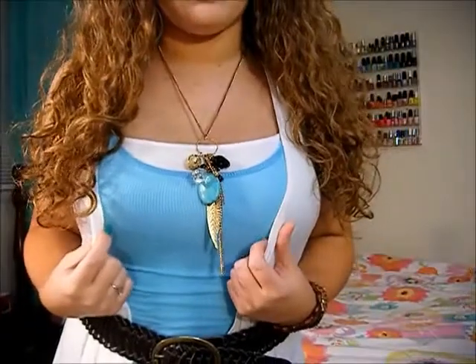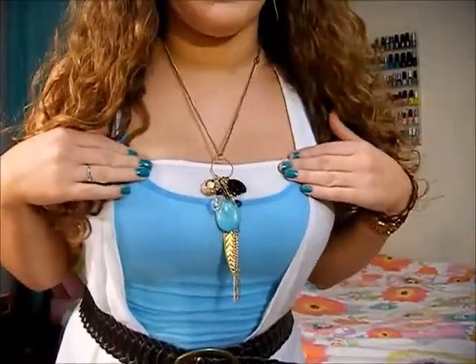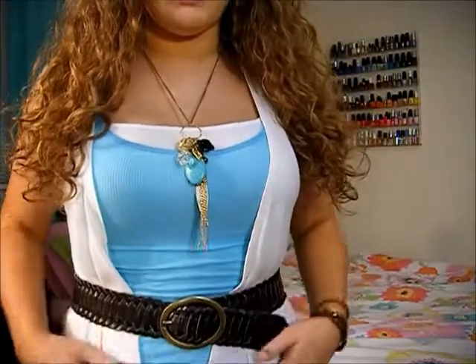I'm just wearing these two tank tops with this vest cardigan thing over top with a belt. This is from Forever 21 — it's just a plain white cami. This is a blue tank top from Hollister. It's just those plain ribbed tank tops you can get and it's pretty tight.